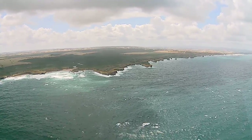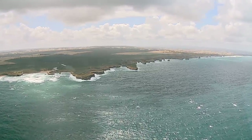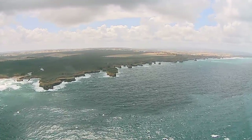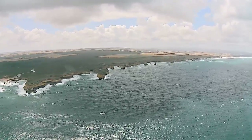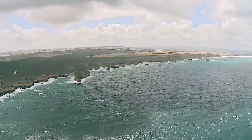Just here is where the ship known as the Loch Ard ran aground back in 1878. There were only two survivors out of 54 passengers and crew on board — quite a devastating shipwreck. The two survivors got washed into that little stretch of beach behind, and hence why they named it after the ship.